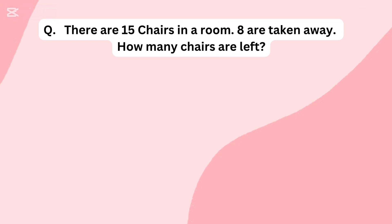There are 15 chairs in a room. 8 are taken away. How many chairs are left?